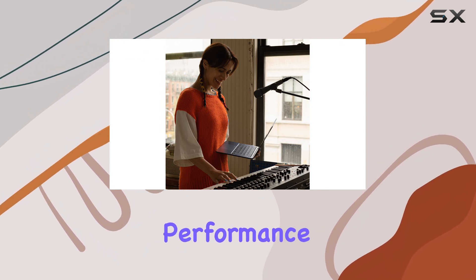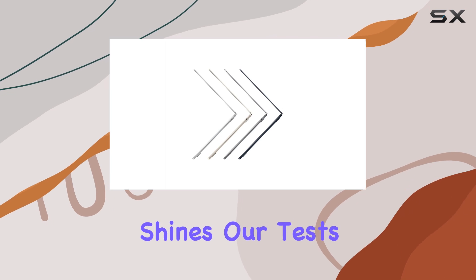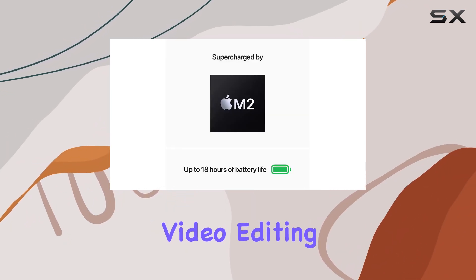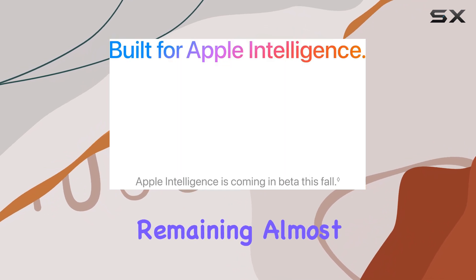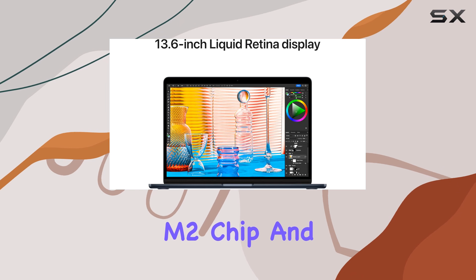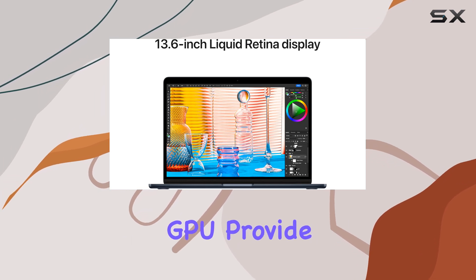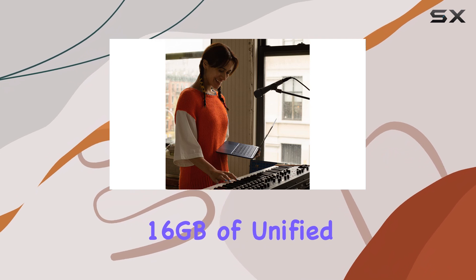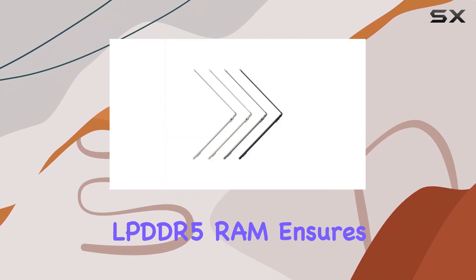In terms of performance, the MacBook Air M2 truly shines. Our tests show that this laptop can handle 4K video editing with ease, and it does so while remaining almost completely silent. The 8-core Apple M2 chip and 10-core integrated GPU provide more than enough power for creative tasks, and the 16GB of unified LPDDR5 RAM ensures smooth multitasking.